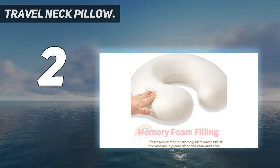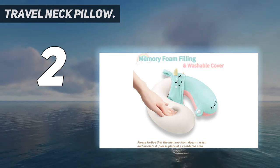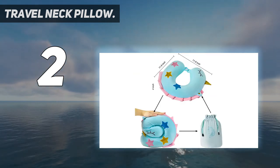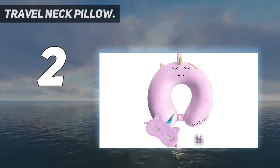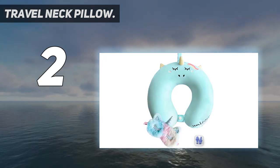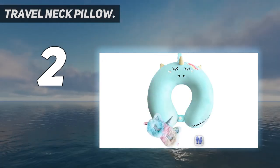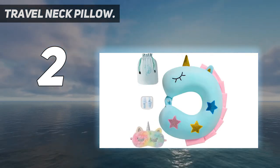The cute unicorn U-shaped travel pillow is filled with superb quality memory foam. The memory foam filler uses three-second return technology, making the neck pillow cushion your body and effectively relieve painful pressure points for ultimate relaxation and maximum comfort on your trip. Available for adults and kids, you can purchase it for your relatives, friends, colleagues, and parents — perfect as a gift.